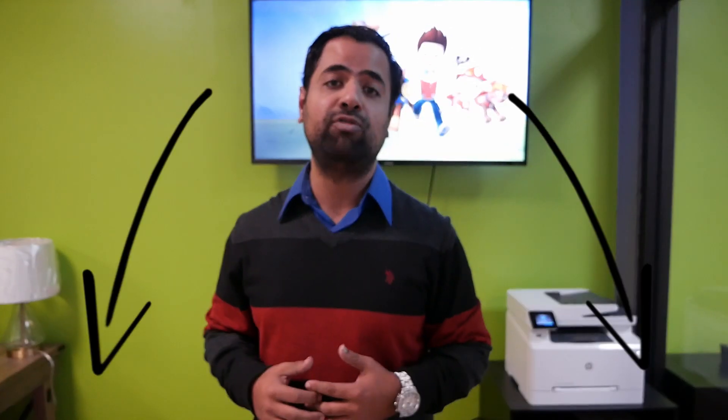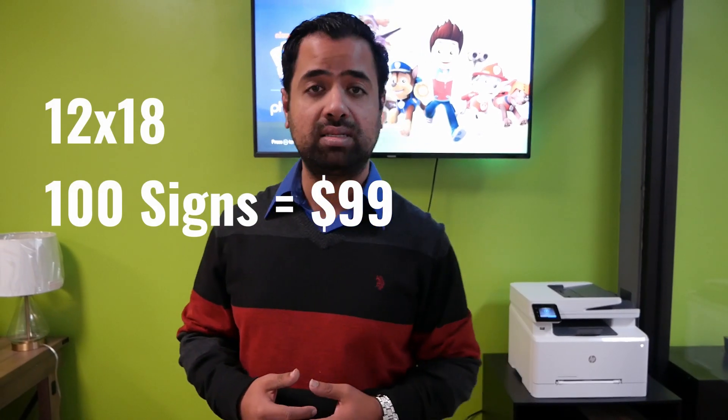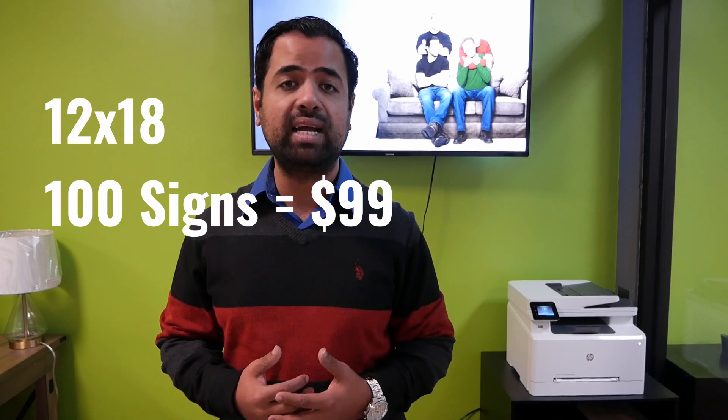Now the 12 by 18s — I'm going to put a link below where you guys will be able to purchase your signs from. Make sure you use our affiliate link because we've actually negotiated some special pricing for our viewers only. 12 by 18s normally run about a hundred signs for 99 bucks. So if you can find a hundred signs for 99 bucks in your market, go ahead and do that deal. That's actually a pretty good deal.